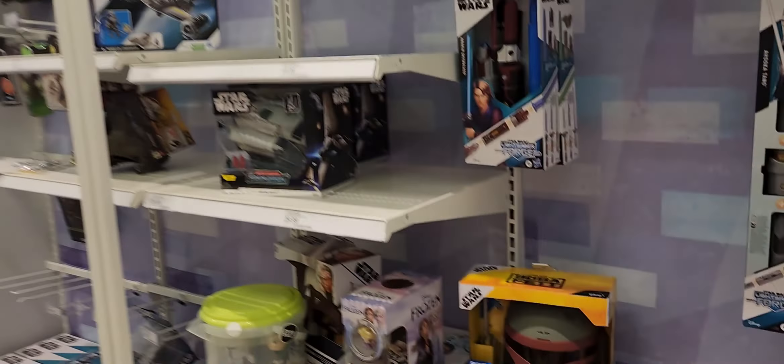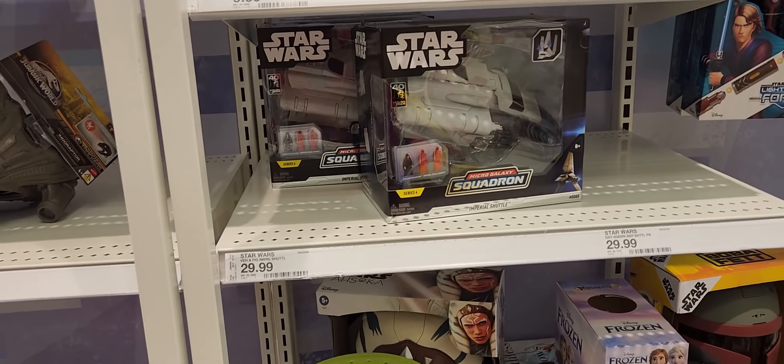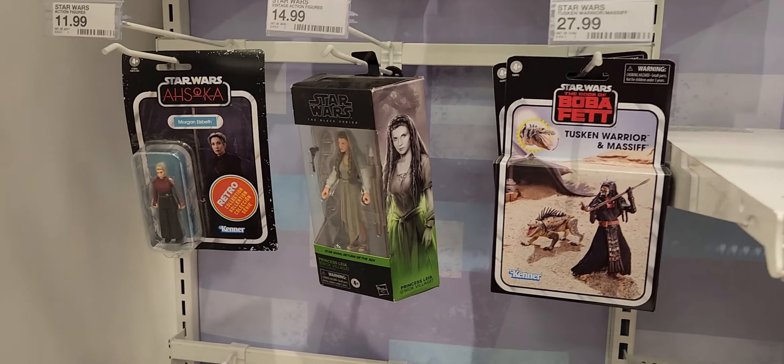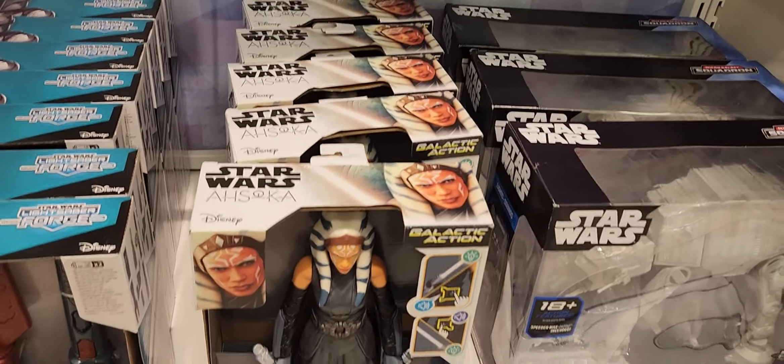Let me head back to the toy section. This has Disney separated from the toy aisles. Good thing they just had the Star Wars here up front. They really don't have anything — one retro card, peg warmers, a baton, and that's it. Let's go back and check out the action figures.